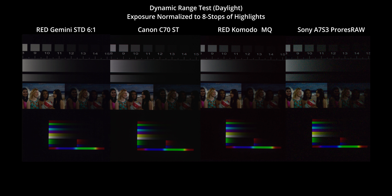Alright, let's move on to the tests. These are all the cameras I've tested so far. You can see that the A7S III RAW is easily the noisiest. I'd say the Gemini and C70 are very similar with a possible edge to the C70 in this daylight test. Komodo is a bit closer to the A7S III and they both have a bit of a noisy red channel.